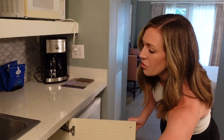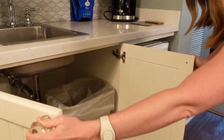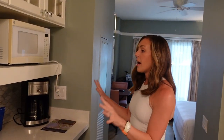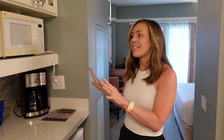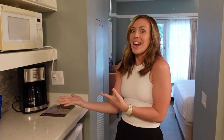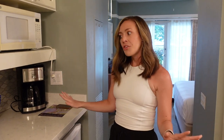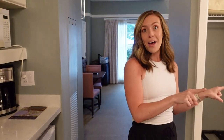There's more storage underneath, a trash can, recycling, and more paper towels. You could really unpack some groceries here and be set for the week — that's the biggest perk of staying DVC. Of course, in the one and two-bedroom options you get a full kitchen with full-size everything, but the studio still has a lot to offer. Moving over to the bathroom area.